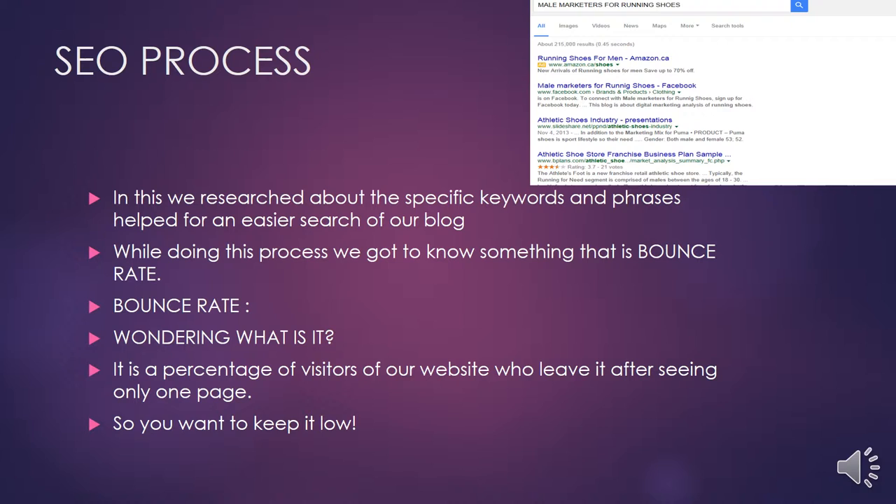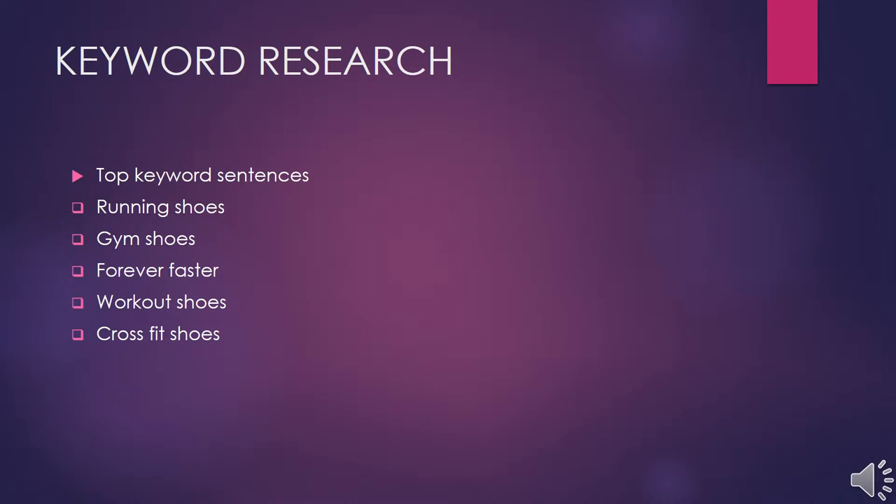Search engine optimization played a key role in our project. We researched specific keywords and phrases that helped audiences find our blog more easily. During this process we also learned about bounce rate — the percentage of visitors on our website who leave after seeing only one page. The lower the bounce rate, the more popular our blog is becoming. Keyword research helps the audience reach our blog. The top keyword phrases for our project were: running shoes, gym shoes, forever faster, workout shoes, and crossfit shoes.